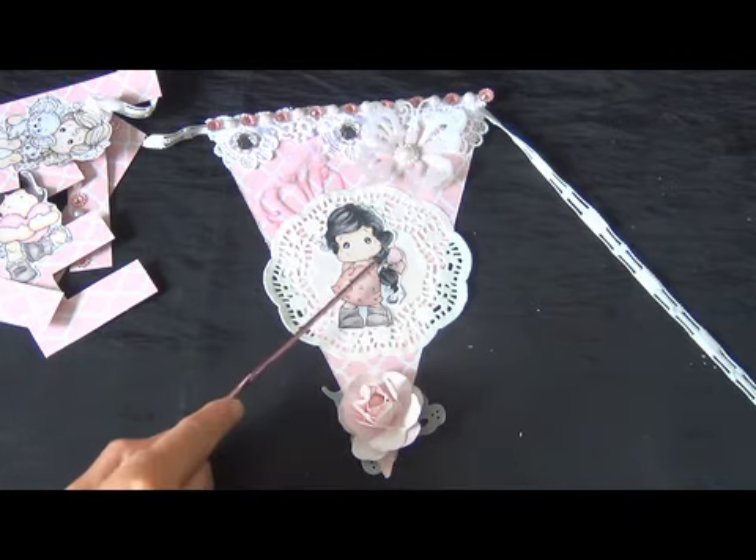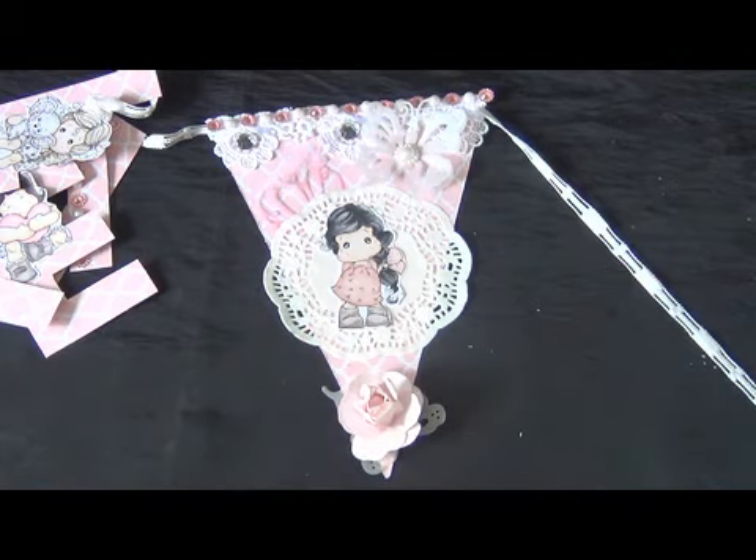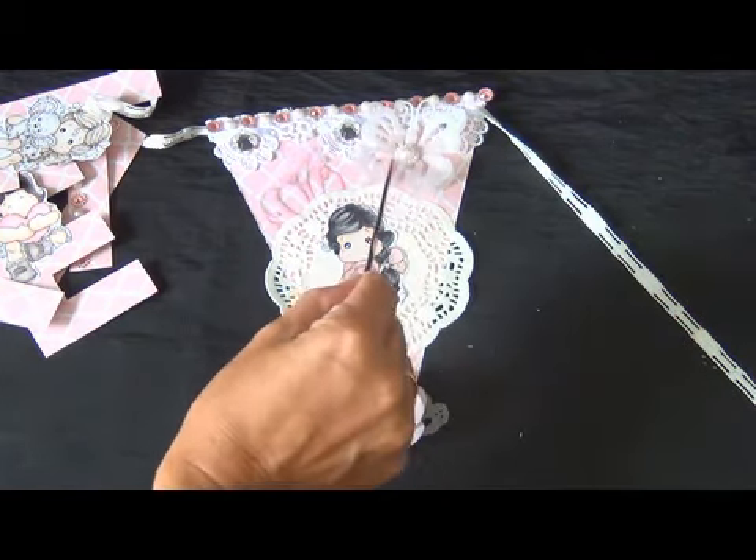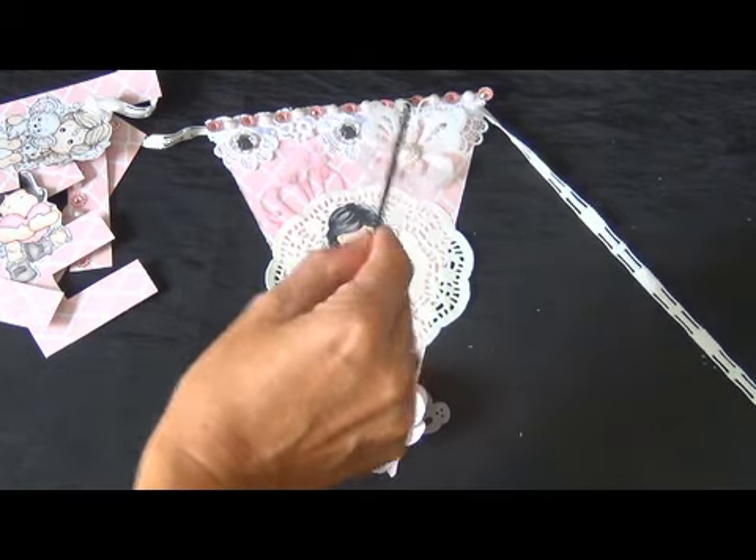On her hair and bow I put some bling, and also put some bling on the butterfly. In the back side of this rose are also the wings of the butterfly, so I cut them right there where the pearl is, and then stuck them underneath the rose.